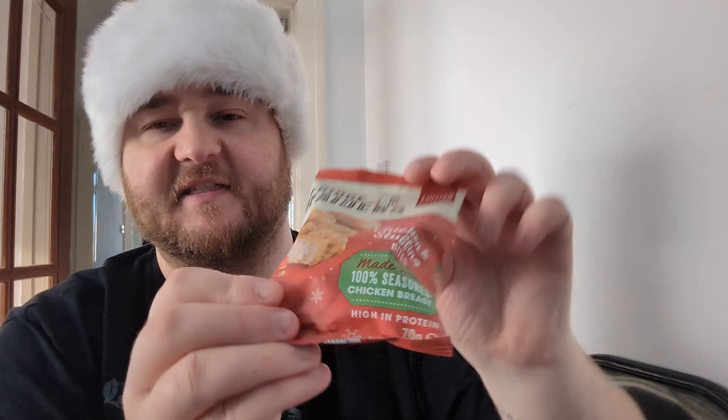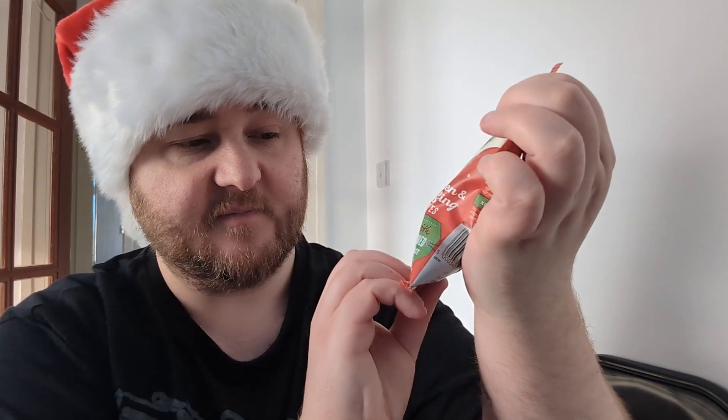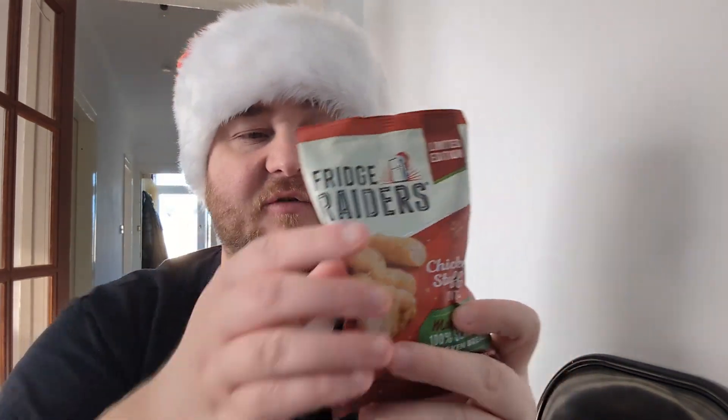I don't know if they actually have stuffing in them — they don't look like they've got stuffing in them. It might just be a stuffing-y seasoning, but we'll find out. They are made with 100% seasoned chicken breast and they're high in protein. These are one of these protein snacks — people who go to the gym like a bit of protein so they can build their muscles. But frankly, they're just quite a nice, reasonably low-calorie snack to have in your lunchbox or whatever. I quite like these things, though I don't buy them very often — they would just get tanned really quickly.